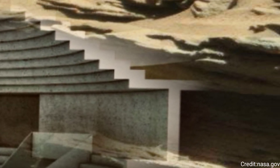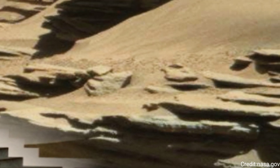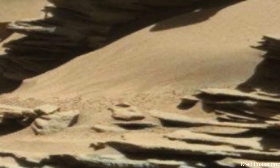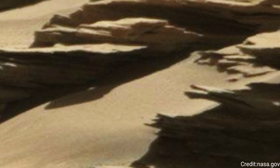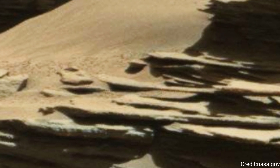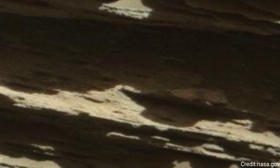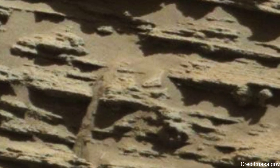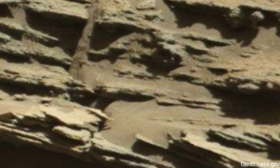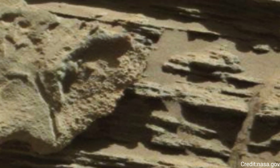Just left of the rover are the two drill holes, called Glen Etiv-1 and Glen Etiv-2. Curiosity performed its first wet chemistry experiment on a drilled sample at this location. The rover can analyze the chemical composition of rock samples by powderizing them with the drill, then dropping the samples into a portable lab in its belly called Sample Analysis at Mars, or SAM.